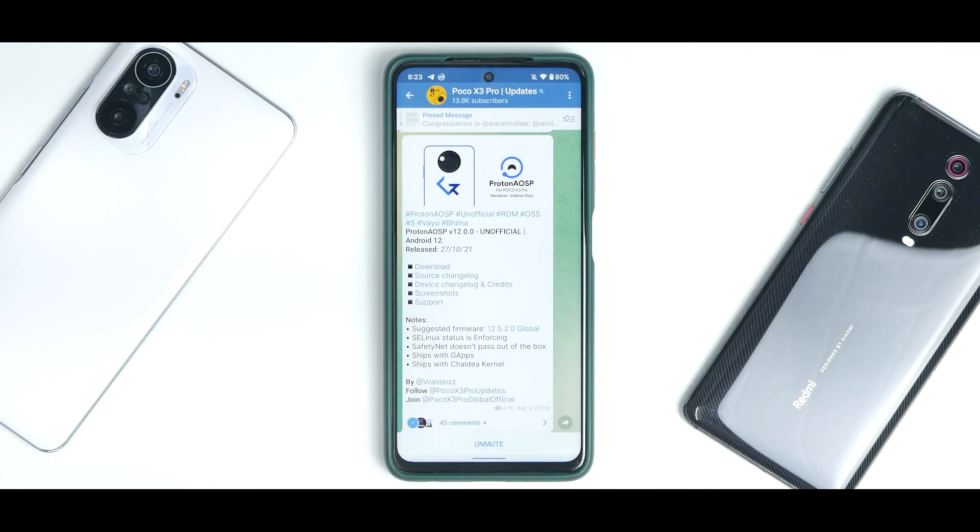Before we get into the details, if you like watching custom ROM stuff and you own one of these three devices, please subscribe and hit that notification bell icon because it doesn't cost you anything and it really motivates us. If you like chatting with like-minded people, please join us on Telegram because we have more than a thousand people over there doing exciting stuff. If you think the hard work is worth the effort, please click on the join button and support the channel.